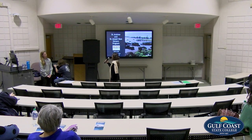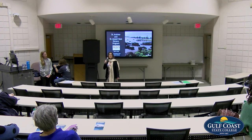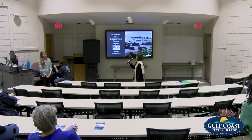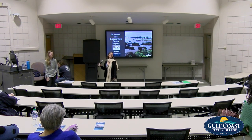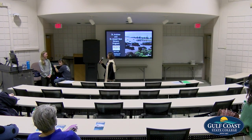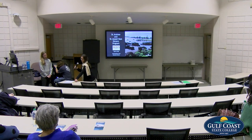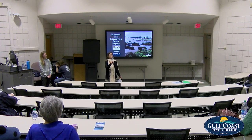Dr. Graham is the executive director of the St. Andrews and St. Joe Bays estuaries program and she's been working in conservation science, specifically aquatic conservation science, since about 2008. We are really lucky to have her here in Bay County working with us, partnering with all of us to maintain the health of both St. Andrew and St. Joe Bays. She's going to give us an update on where their program is, the current activities and future endeavors.